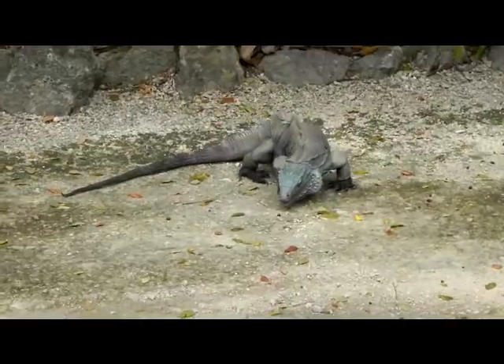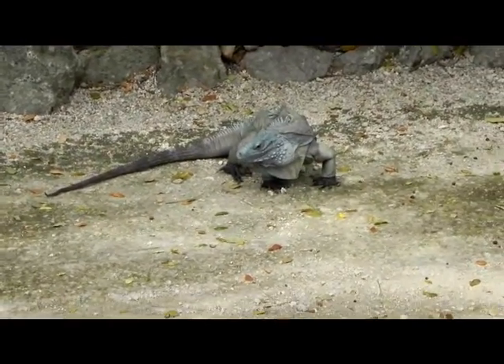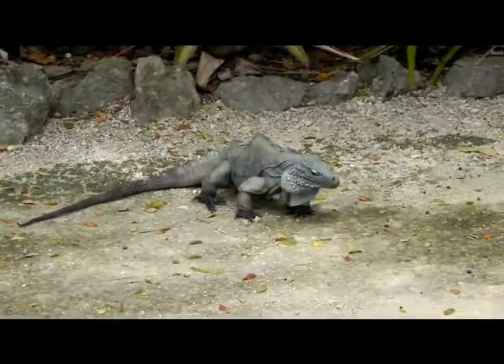Ashley and Chris here. We're in the Grand Caymans at the Queen Elizabeth Botanical Park where the Blue Iguana Recovery Program is.